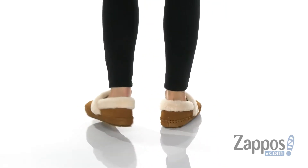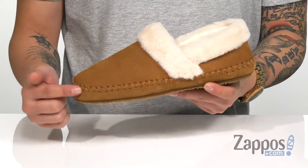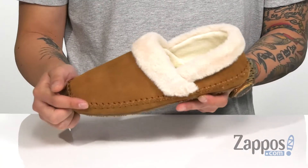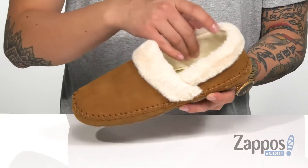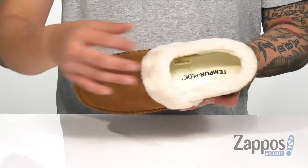This comfortable house slipper for women from Tempur-Pedic features a very soft to the touch suede upper. I love the reinforced stitching on the bottom half of the slipper itself, along with a faux fur trim and lining that's going to keep you warm and comfortable. A cushioned footbed is going to help absorb shock and keep you comfortable with each and every step.